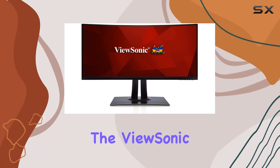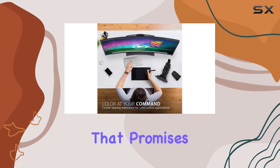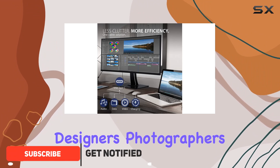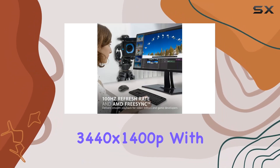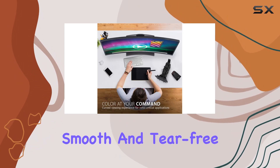Today, we're diving into the ViewSonic VP3481, a 34-inch curved monitor that promises an immersive 21.9 viewing experience. Designed for professionals like graphic designers, photographers, and video editors, this monitor boasts a UWQHD resolution of 3440x1400p with a 100Hz refresh rate, delivering smooth and tear-free playback.